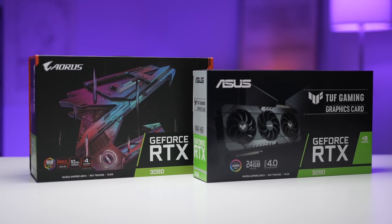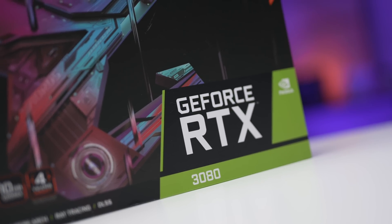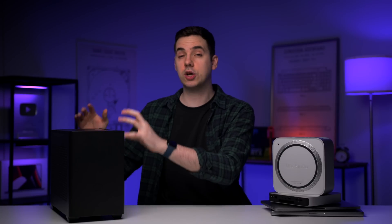Apple Silicon Macs do use DDR5 memory. Also, PC components — GPUs specifically — have been marked up quite a lot recently due to the pandemic and current global situation. So to answer the question this video asks, I went out and built the most powerful and most cost-effective PC build that I possibly could.